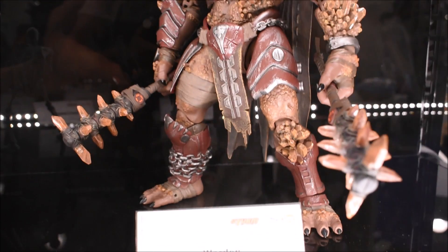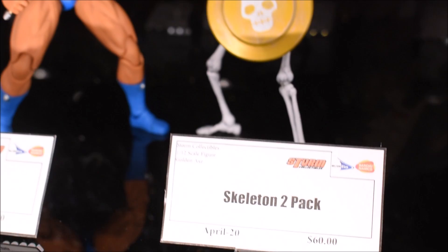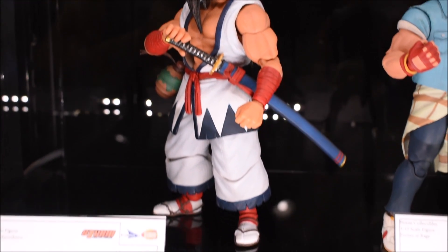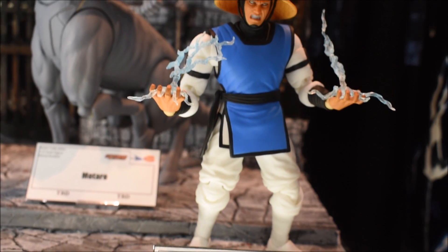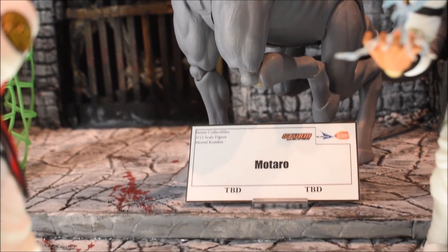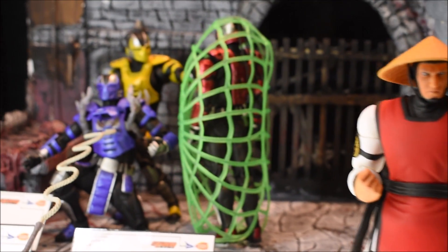Now we're going into an area I'm not too familiar with — Storm Collectibles. They make awesome figures and these look so good in person. I wish I had more figures from them. Also, look at that Motaro — how cool is that? It's just a prototype, not painted yet, but it's articulated and everything. Really nice.